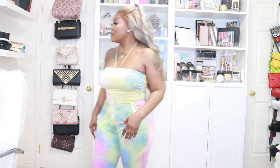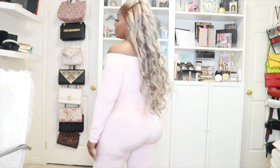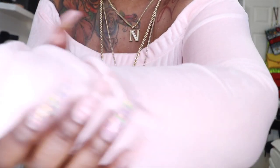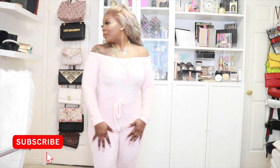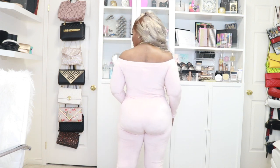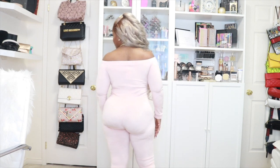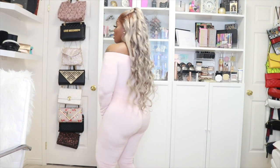If y'all tell me this is not cute, y'all are lying to yourself. This is called the Need a Hug Velour Jumpsuit in pink, size medium. Honestly, it's a sin for something to be so comfortable. It is so soft and it is pink — I love pink. You literally want to hug yourself. And that's what it looks like in the back — just so soft.